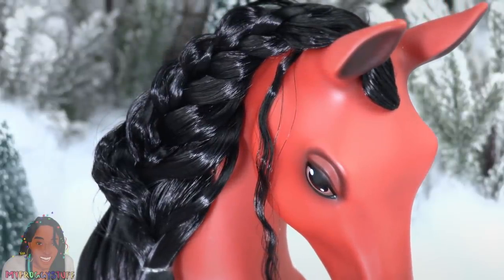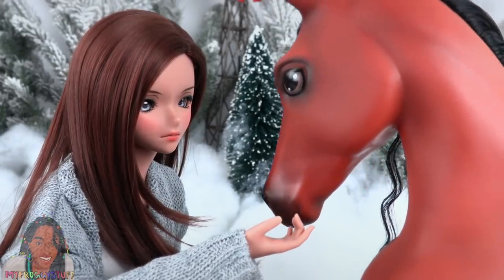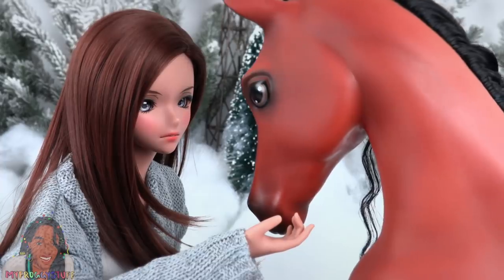My braids are getting so much better. And if you have a fashion doll, you can take some pretty good pictures pretending they have a horse.